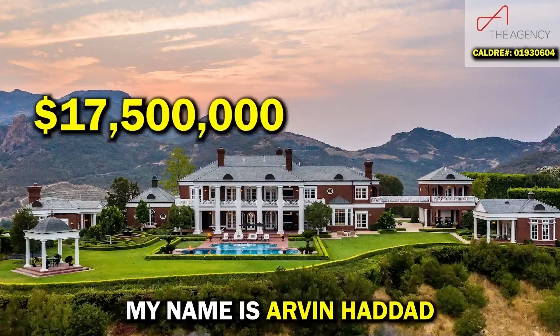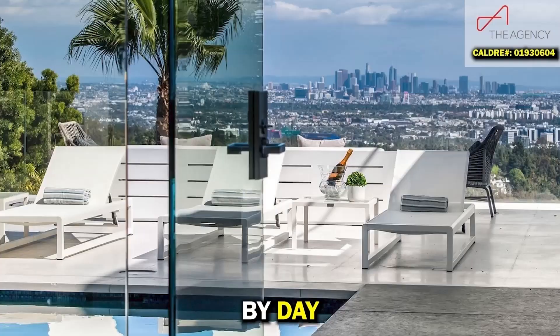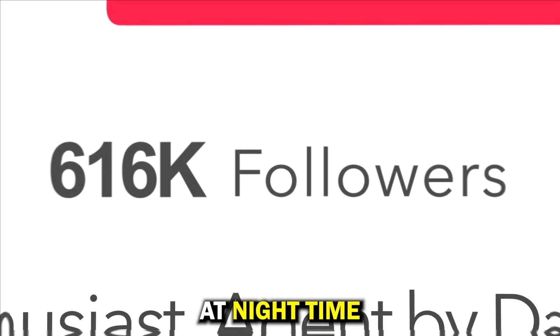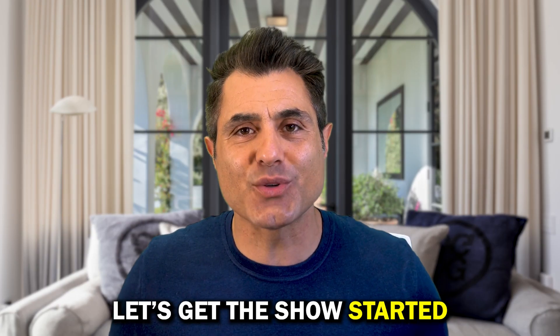How do I know all this stuff? My name is Arvind Hidal. I'm a real estate agent by day based in Beverly Hills, and a critic, analyst, and real estate enthusiast at nighttime. All right, let's get the show started.